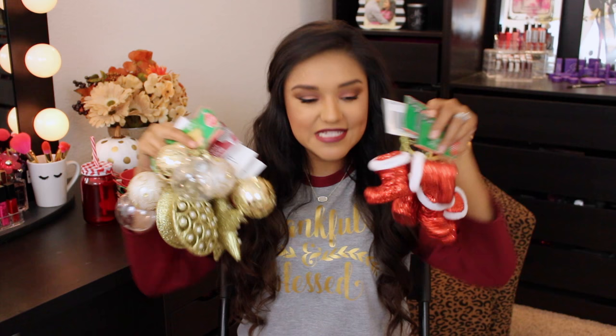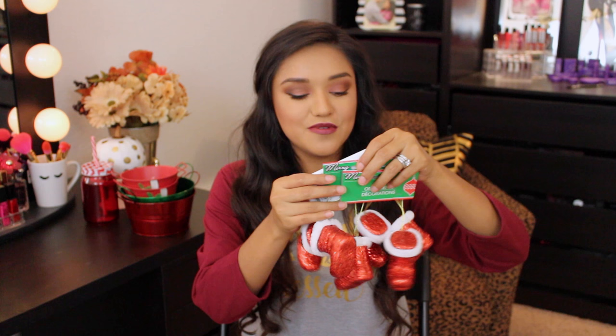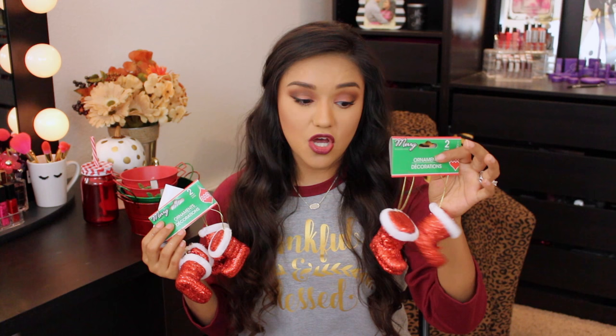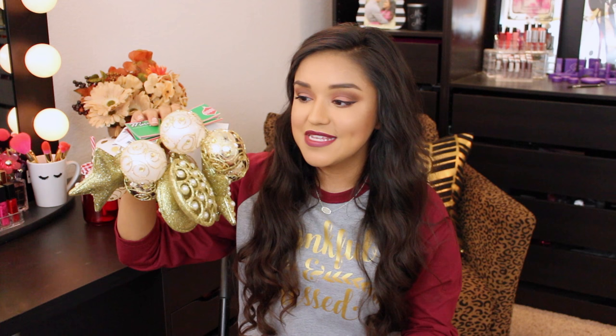Their ornament selection is so perfect — they literally have ornaments for everyone's Christmas style. Whether you love traditional red and green, gold and glitz, silver and mirror, or white frosty glitter, they have it. Our living room tree is red, gold, and leopard print. I picked up these adorable little Santa boots — two for a buck! They're cute to add to your tree or as a present topper.